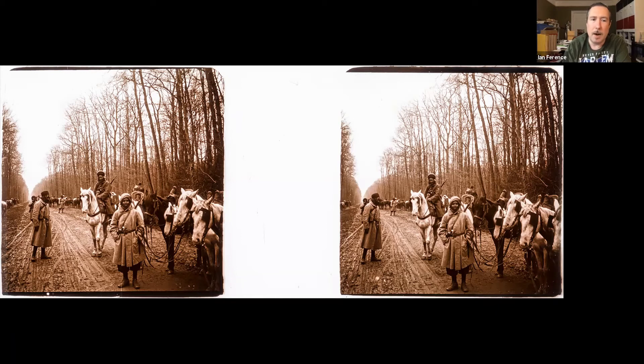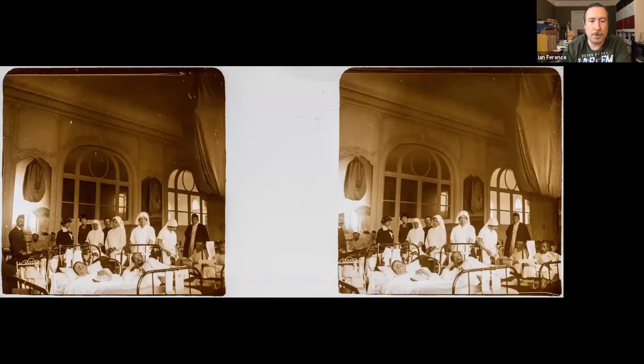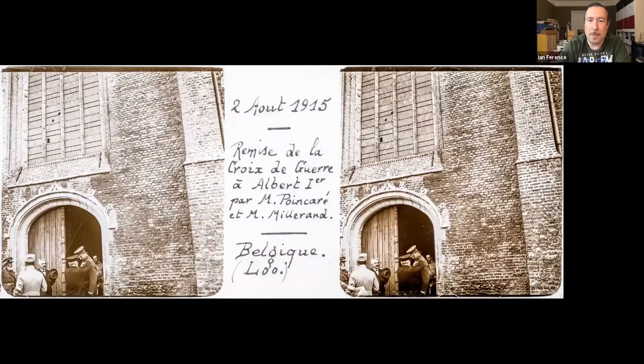There are some wonderful ruin shots, like the cathedral here at Clermont, and hospital shots which tickle my fancy — as someone interested in modern ruins who spent about 10 years documenting abandoned insane asylums, anything medical floats my boat. And of course, one of my heroes in high command receiving the Croix de Guerre — this is Albert I receiving the cross.